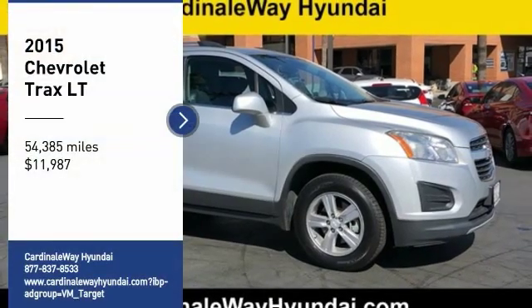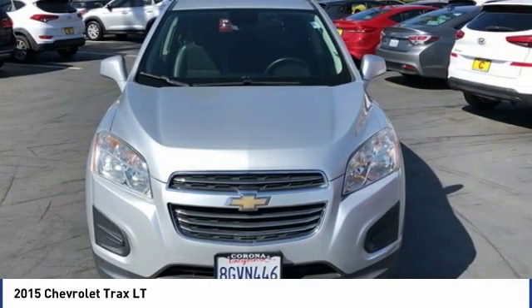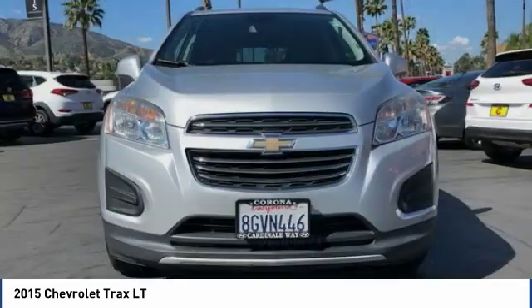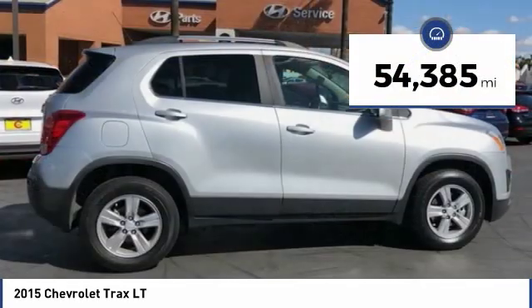Make a great choice today with the 2015 Chevrolet Trax. The Trax is tiny on the outside, but remarkably spacious within. It comes with clean and modern interiors and is priced below $15,000. This vehicle has less than 55,000 miles.